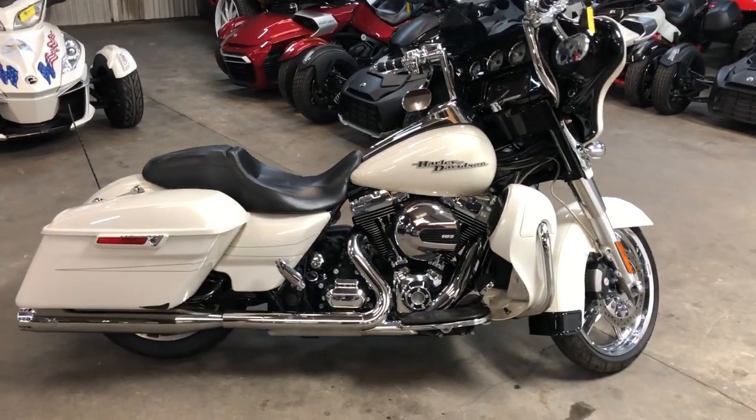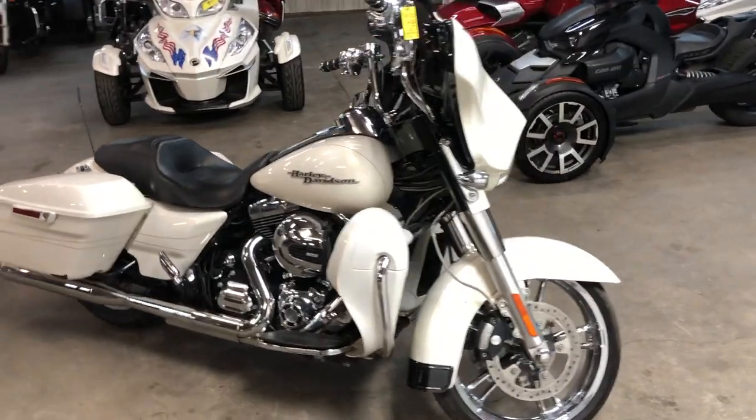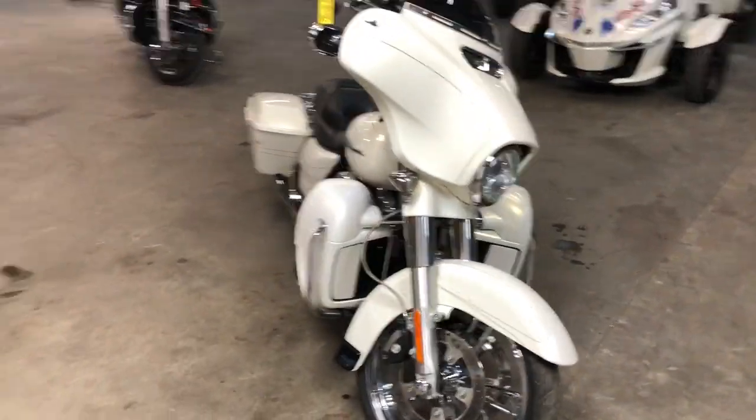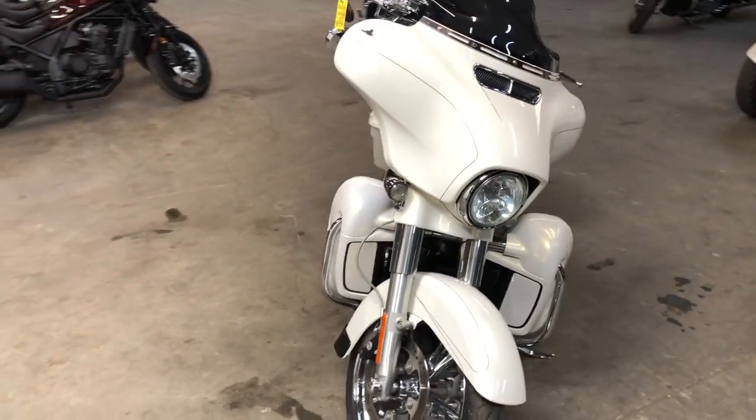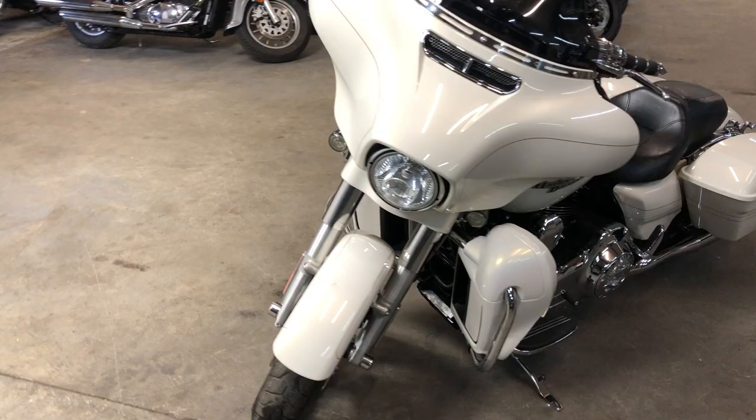Hey guys, ApprovalPowersports.com here doing some videos on some more stuff that just came in the door. This one here: 2015 Street Glide Special, comes in Morocco Gold Pearl, only has 13,106 miles, and it's got over three thousand dollars in extras.